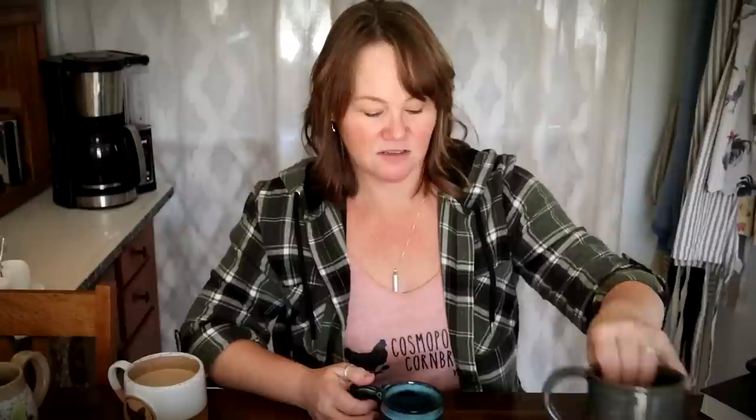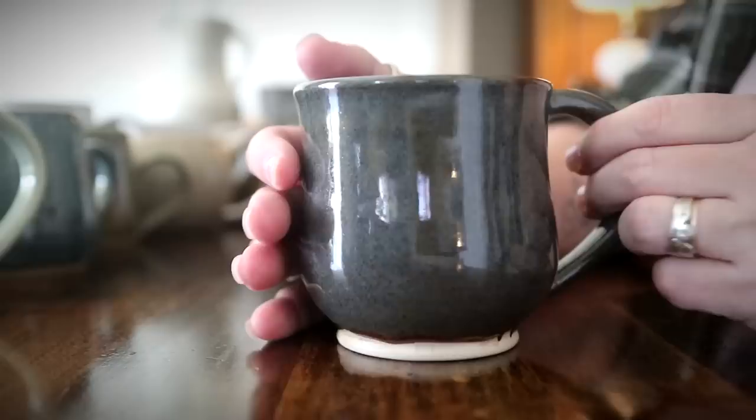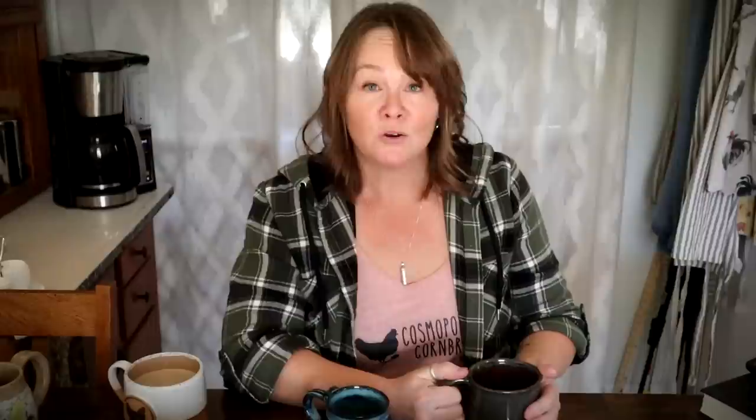The next two mugs I bought at another arts festival — the River Clay Arts Festival in Decatur, Alabama. This one I liked for the color: very primitive looking, kind of a blue-gray, very earthy. There was just something about it that called my name. On the bottom it has a mark that says BC — I don't recall the name of the artist who made this, but it was from the River Clay Arts Festival.